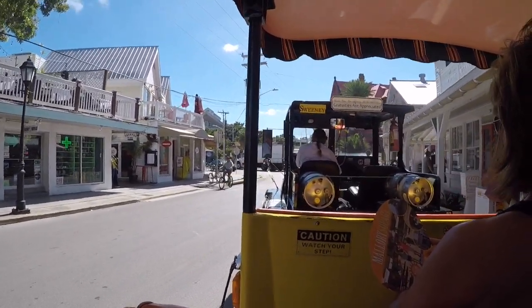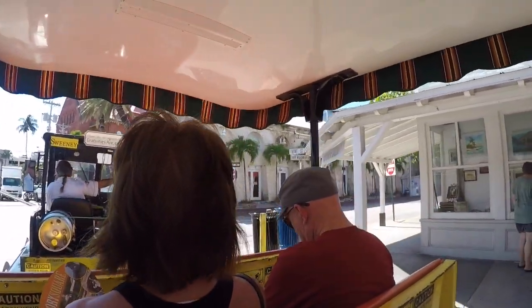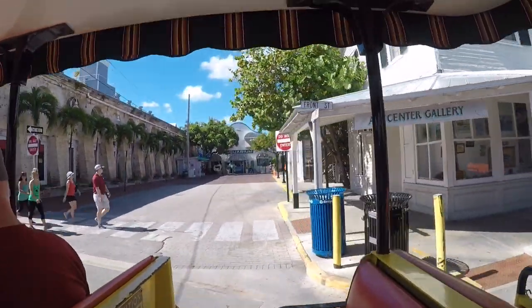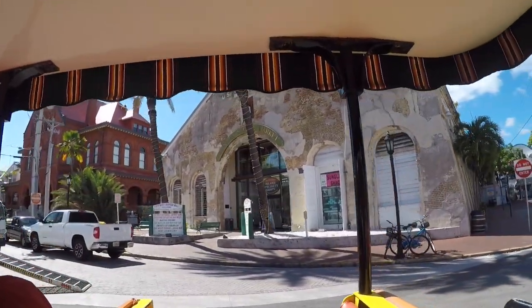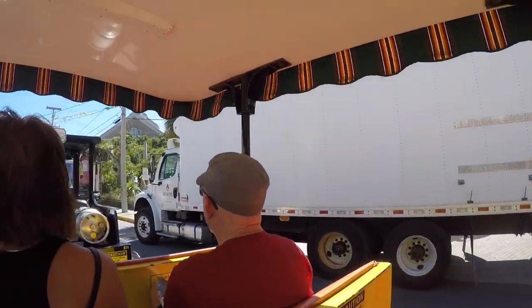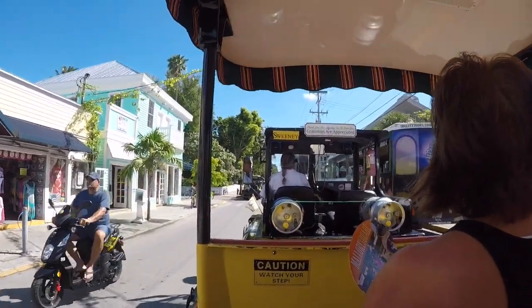I want everybody to look down to your right and look all the way to the end of this little street. You'll see the Key West Aquarium, built in 1934 — that was our very first tourist attraction. The big, beautiful brick building to my right is called the Customs House. It was built in 1891 and started out as the Key West Post Office, then became a courthouse. Today it's the Art and History Museum, where you can see an actual blooded uniform from the Italian Army.